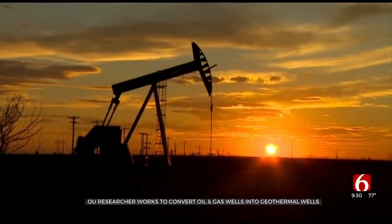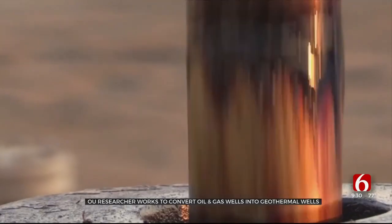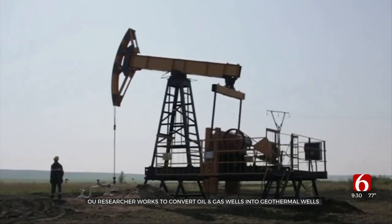There are thousands of oil derricks dotting the Oklahoma horizon, but when the wells they're attached to run dry there's really no use for them. Dr. Saeed Salehi hopes to change that.